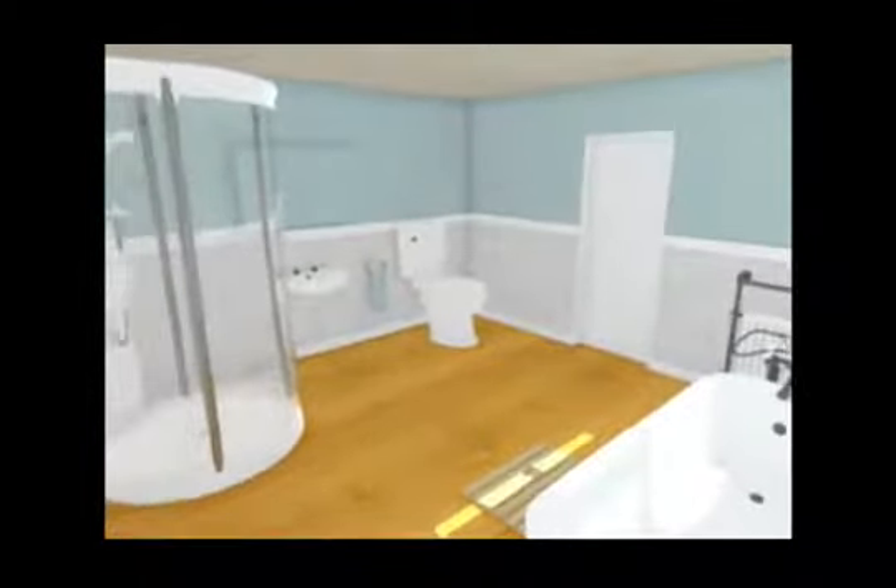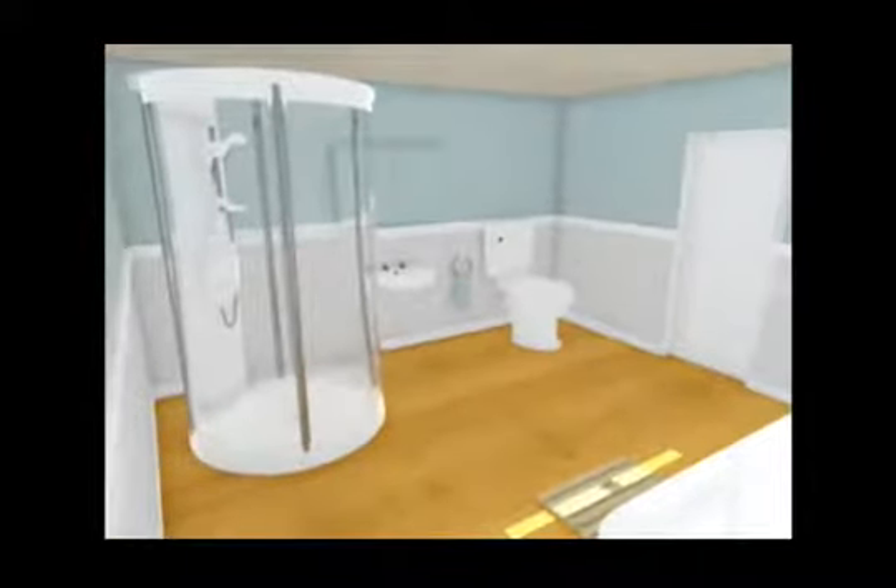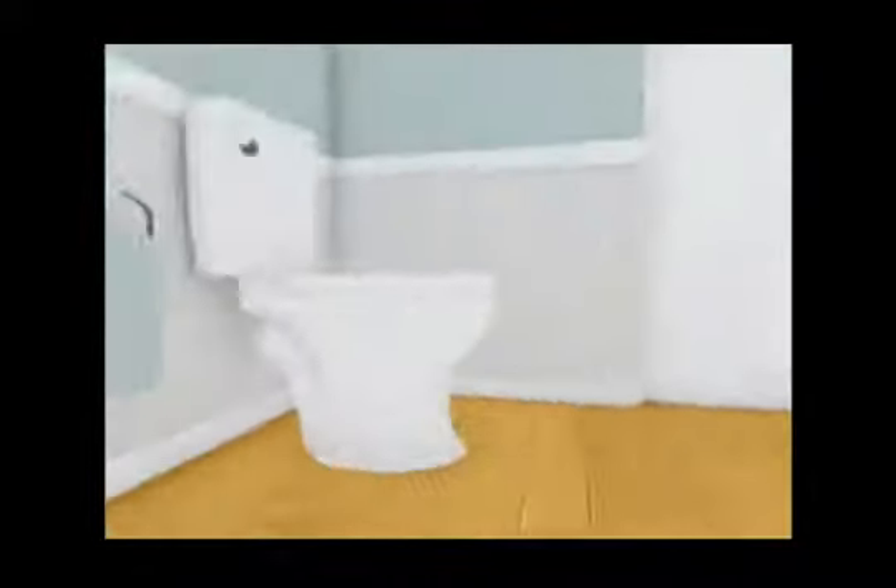The bathroom is an example of this modular design principle, as it serves as the environment for a plumbing scenario featuring multiple types of fitting exercises using different types of pipe, such as soil, steel, copper and plastic.